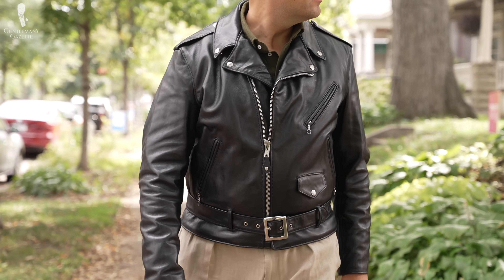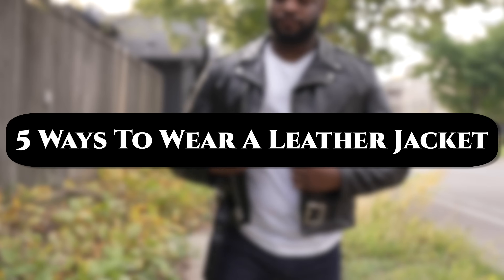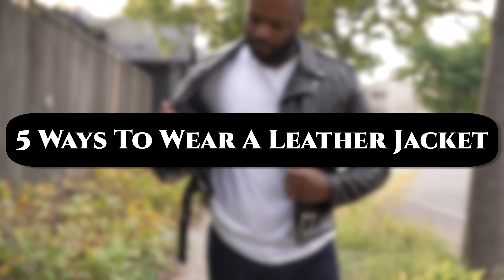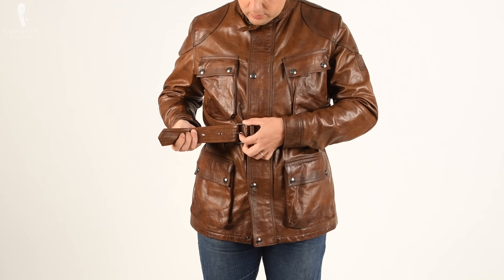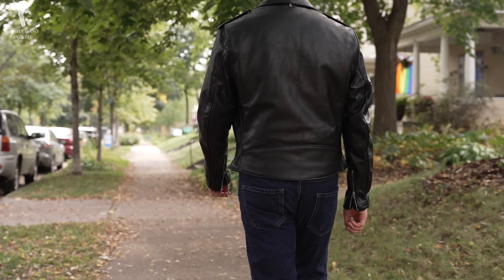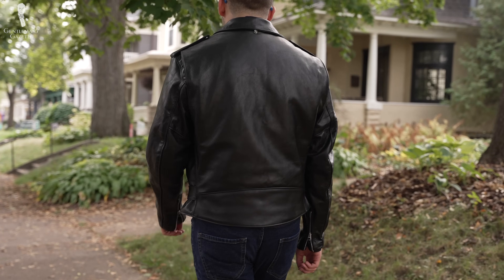Welcome back to the Gentleman's Gazette. In today's video, we will consider what makes a leather jacket a classic piece of menswear and give you multiple ways to style it. Contrary to what some people assume, the leather jacket has a place in the classic menswear canon, but you have to pick the style and material that's right for you. Because a quality leather jacket can be a substantial investment, we're making this guide to help you make the right choice and show off some looks that really anyone can pull off.